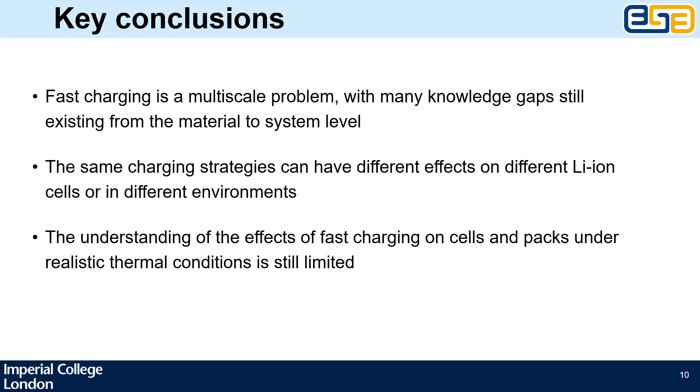To summarize, we have completed a detailed literature review on lithium-ion battery fast charging with a focus on the multiscale nature of the problem. Based on our modeling results, we concluded that charging protocols are not one-size-fits-all and can in fact have very different effects on different cell types or in different environments. We also recognize that there is still a lack of understanding of how cells under realistic thermal conditions can be charged faster, and we are working towards addressing this problem. Thank you for your attention and I'll be happy to answer any questions.